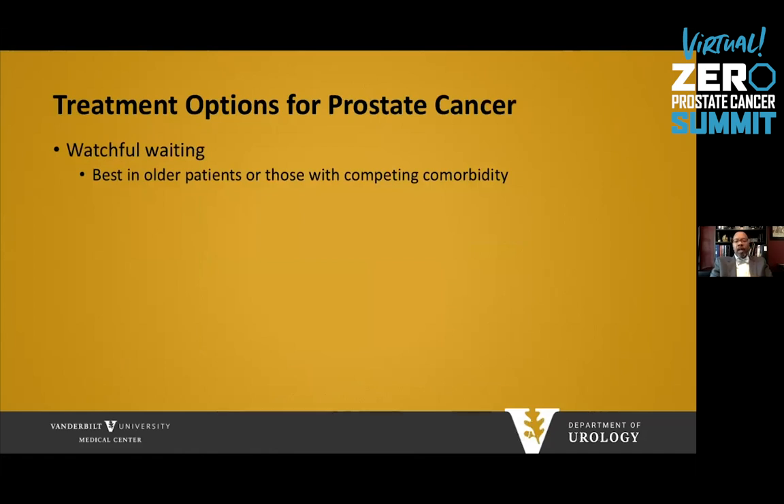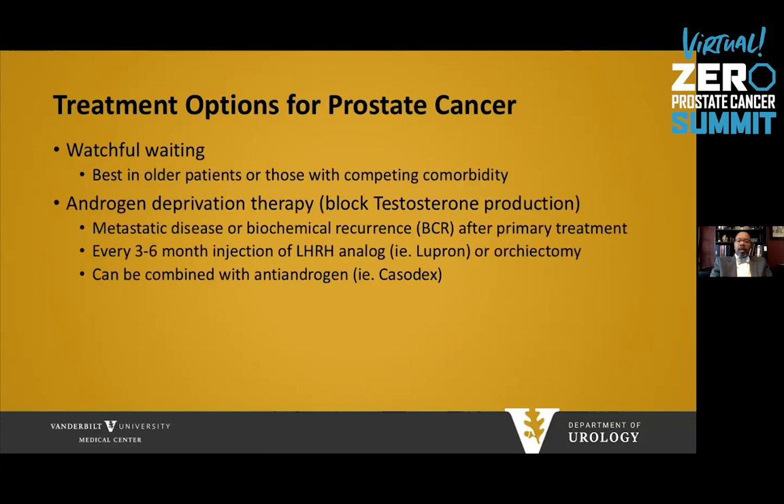What are the treatment options for localized prostate cancer? Watchful waiting is best used in patients who are much older or have significant comorbidities, such as significant heart disease, dementia, or lung disease. We can also provide androgen deprivation therapy, which blocks testosterone production. This is most commonly used in patients with metastatic disease but can also be used in patients with biochemical recurrence after primary therapy. It's usually given in three to six month increments with injection of an LHRH analog, most commonly Lupron, or an orchiectomy to immediately reduce testosterone, sometimes combined with an antiandrogen such as Casodex.